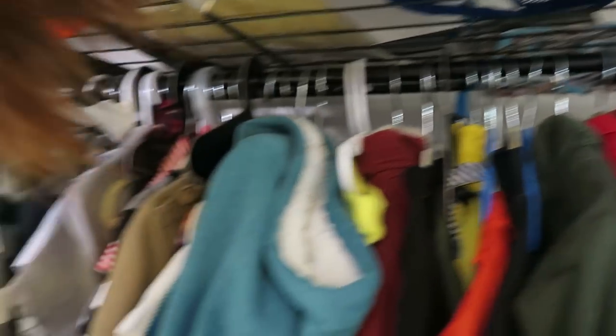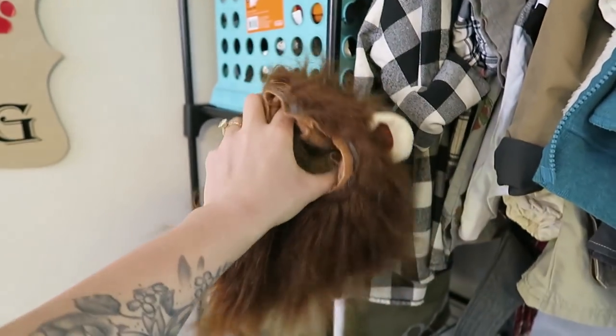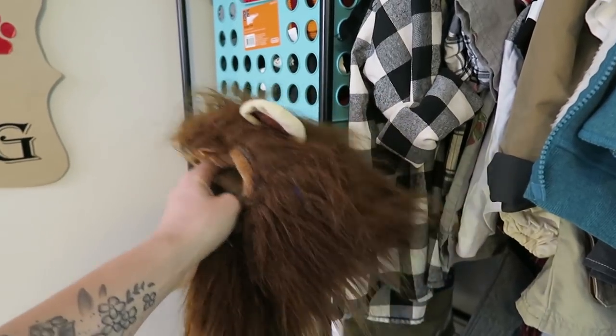And this is Doug's Beauty and the Beast Lion King. Yeah, we've used this quite a bit.